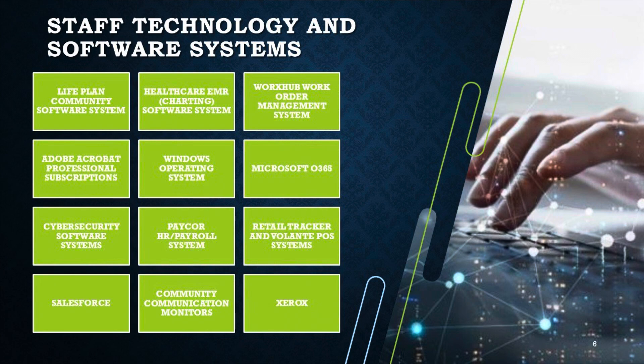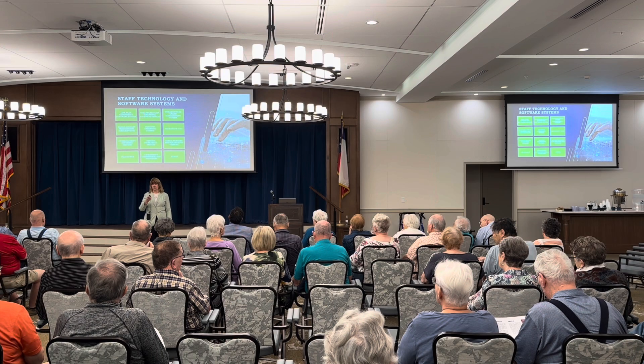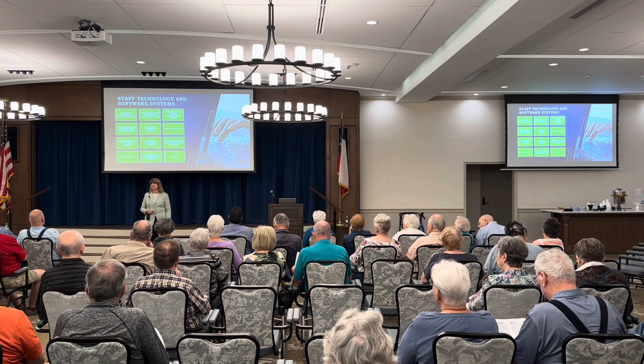We did include a couple of Works Hub questions on the FAQ sheet you picked up at the door. The short story is: if you put in a work order, Works Hub does not currently have a way for you to go in and edit it. So just call, leave a voicemail, or put in a new Works Hub work order referencing the previous one. We also work on the retail tracker and Vellante point of sale — that's the software when you go to the market, the front desk, the beauty salon, or housekeeping. That's all running through our POS system.